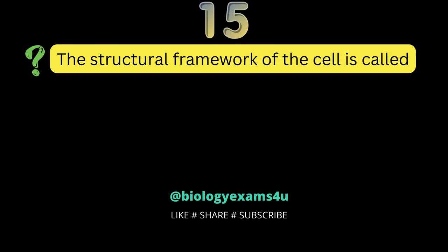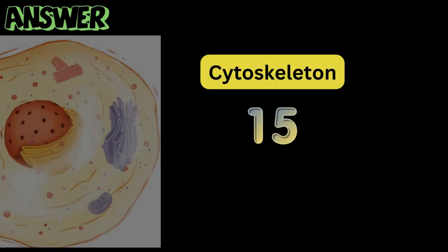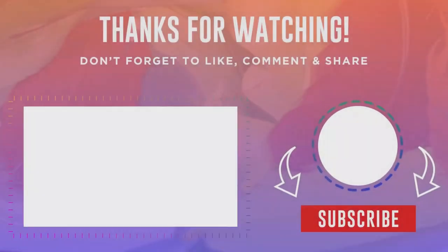The final question, question number 15: the structural framework of the cell is called? Cytoskeleton. Please comment your score.